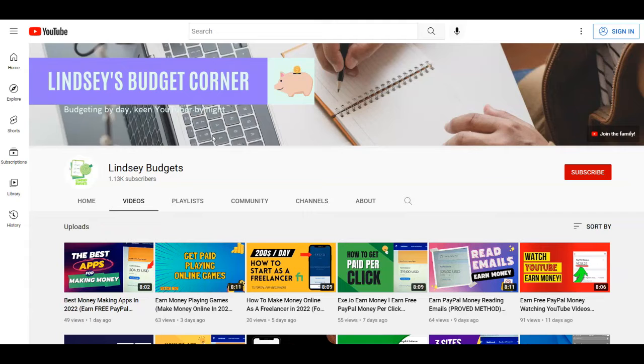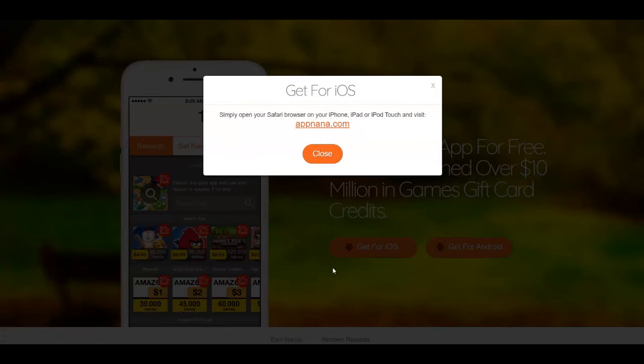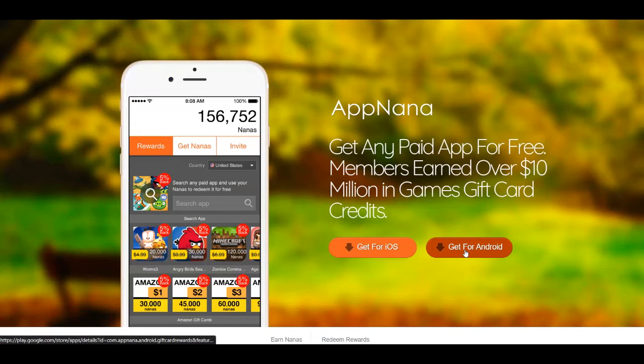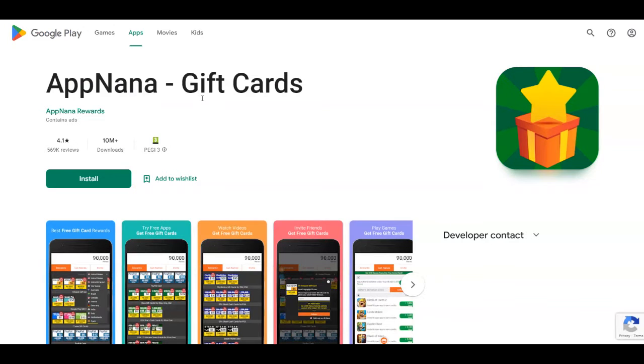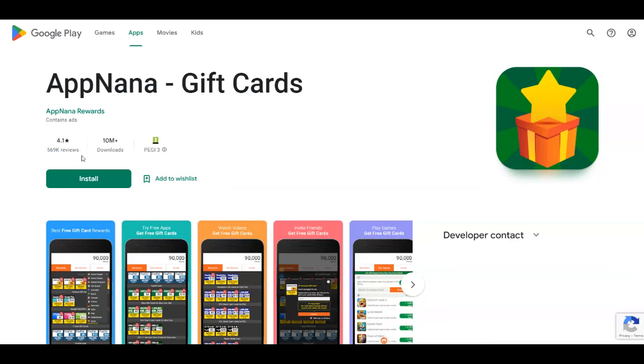The very first source I want to share with you is this app called AppNana. At the moment I'm over at their official website, appnana.com, but you can get it for iOS and Android devices too. On Google Play Store, it's called AppNana Gift Cards and they have more than 10 million downloads and 4.1 stars out of more than 500,000 reviews.